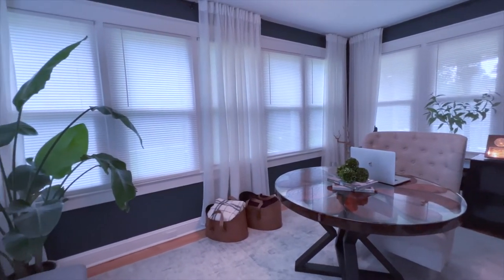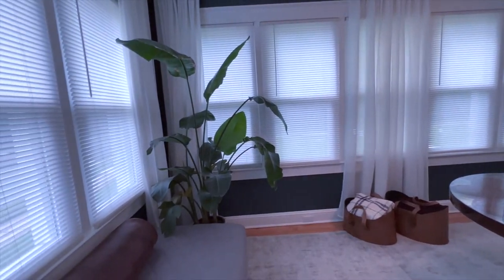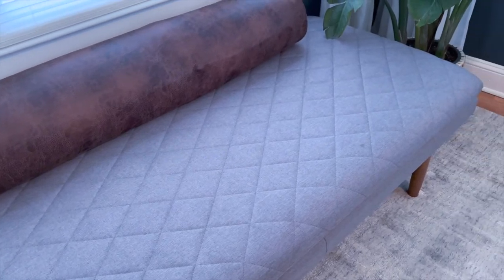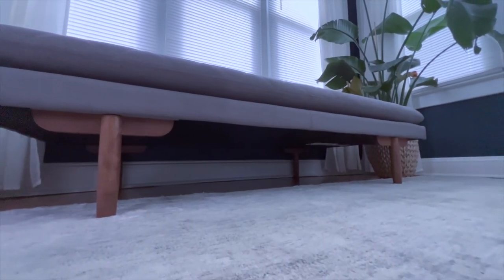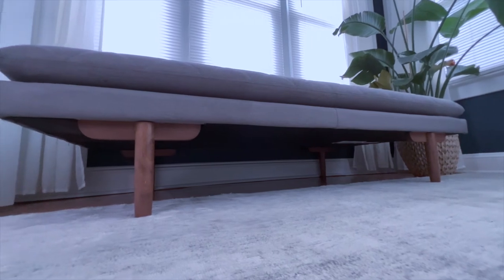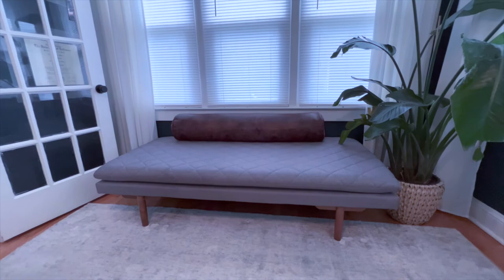I knew that I needed ample storage to accommodate the family business as well as the Passionately Designed business. I had to get a little creative with storage. Not only do the storage boxes contain documents, but they also contain my candle collection, filming equipment, and potty training essentials. This office is the hub of our family and I needed it to function as one.